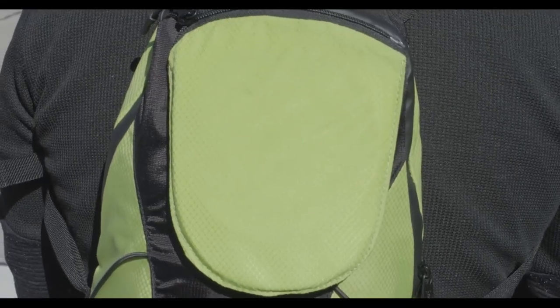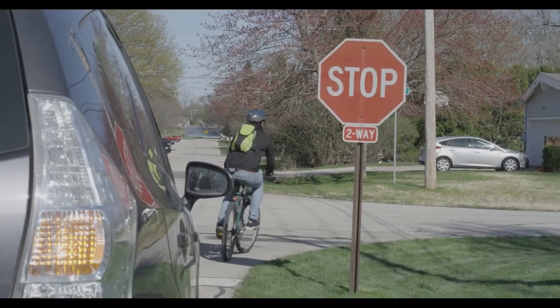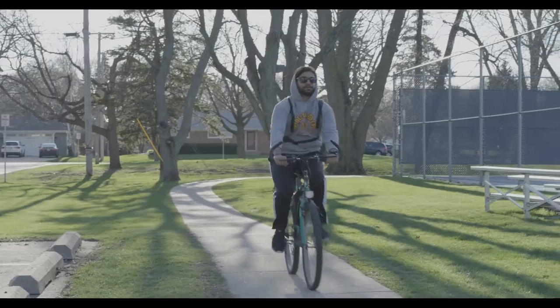Furthering your safety on the road or the trail, the backpack sports a high-vis color scheme and a 48 LED directional indicator that measures 4.5 square inches.